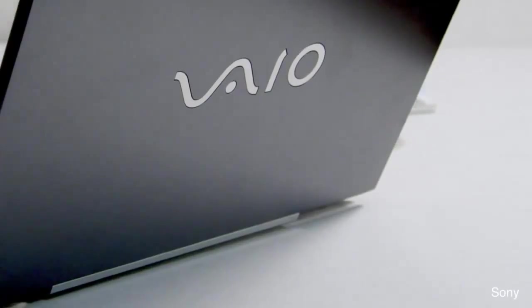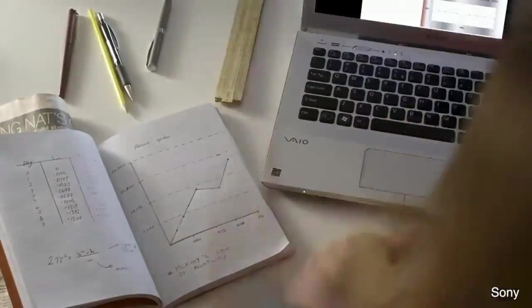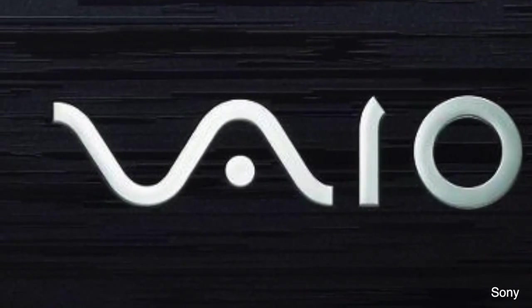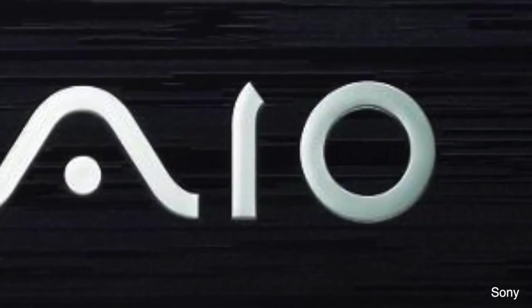Number 5: Vaio. Sony makes a lot of products that blend analog and digital, so it only makes sense that the logo for their Vaio family of merchandise would do the same. The curve that makes the V and the A represents an analog wave, and the I and O mimic binary code.